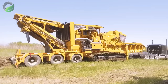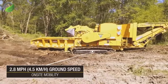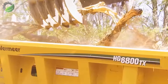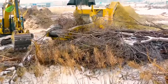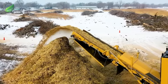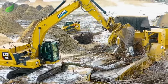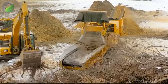The Vermeer HG 6800 TX wood crusher is a robust industrial machine used for grinding and processing large wood varieties. Commonly employed in the wood processing and organic waste industries, it creates products like wood chips, mulch or biomass energy. With the ability to handle substantial amounts of wood material, it is designed for efficient and reliable operation in challenging work conditions.